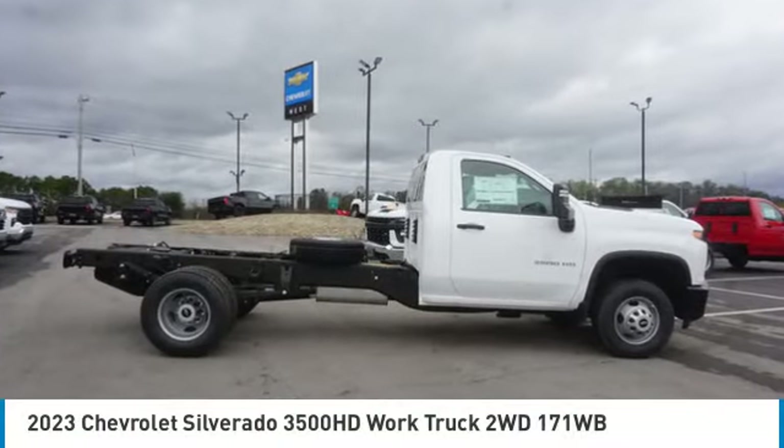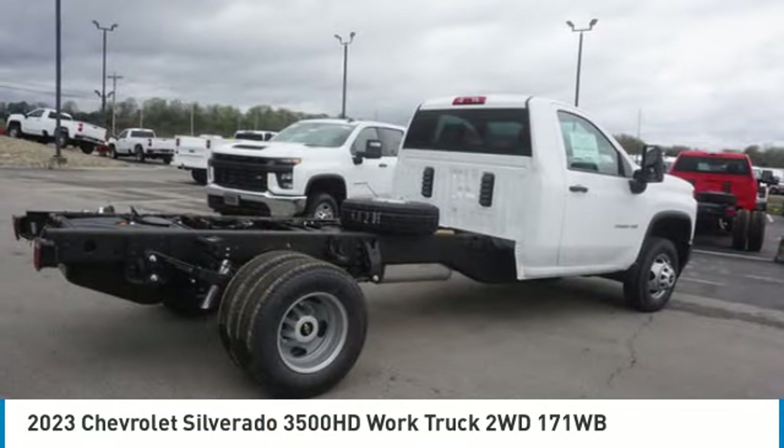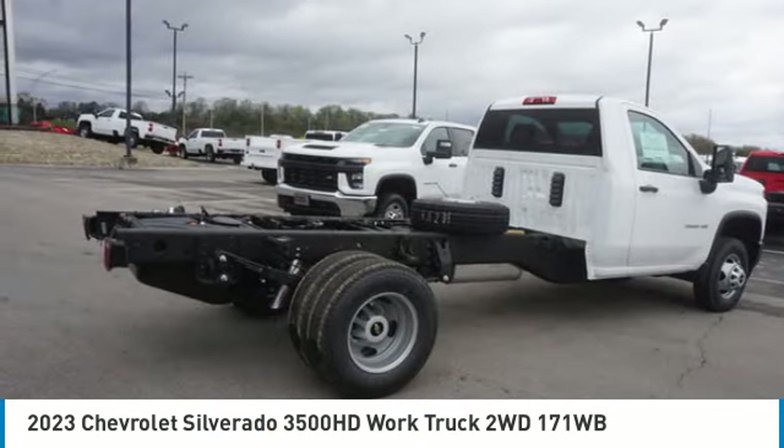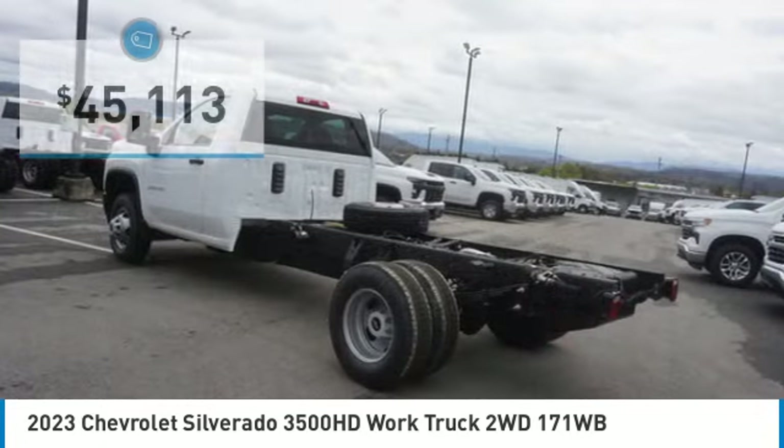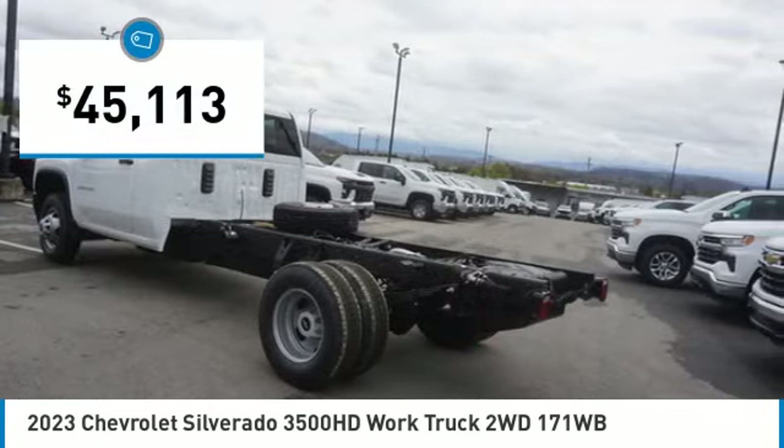Come test drive the 2023 Silverado 3500 HD. Pros: everything. Cons: nothing. And it's priced below $50,000.